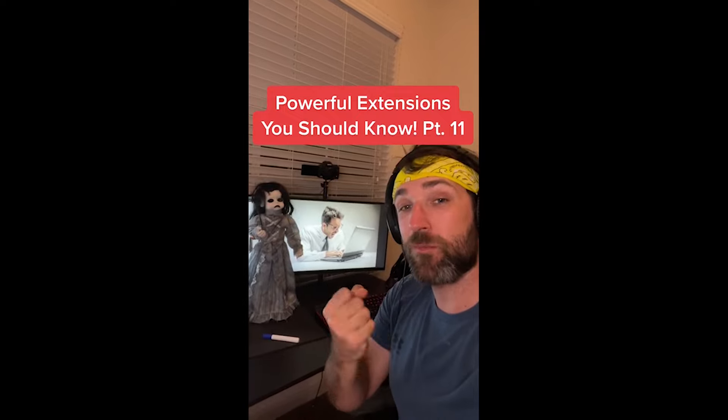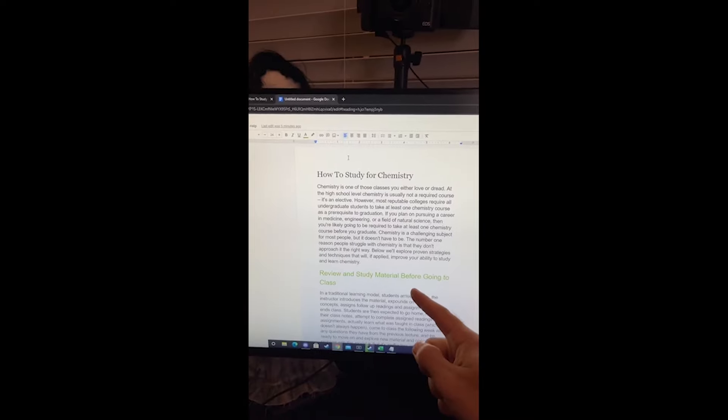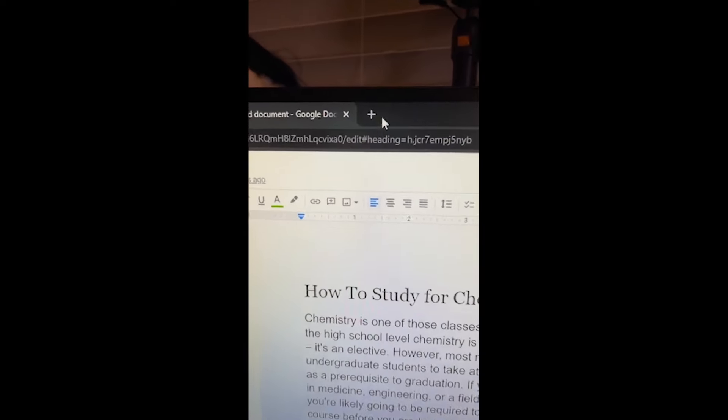Powerful Extensions You Should Know part eleven. Did you know if you download this extension for your browser, the next time you're focusing on schoolwork or studying and try to open up a new tab, this will happen — blocking you from distracting sites.